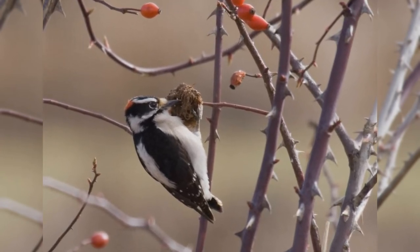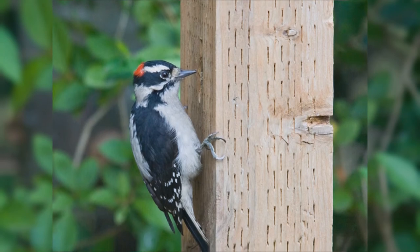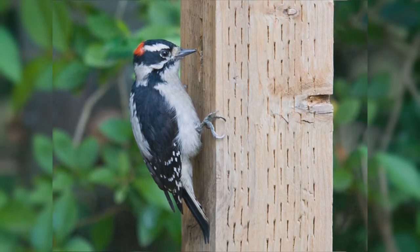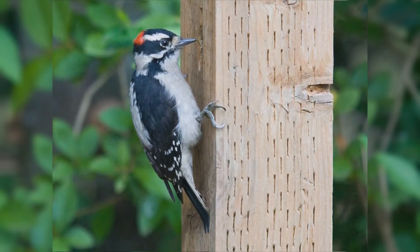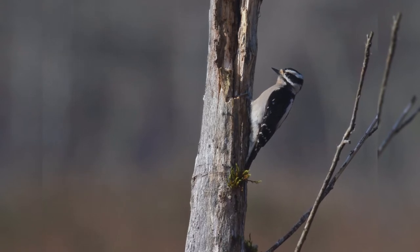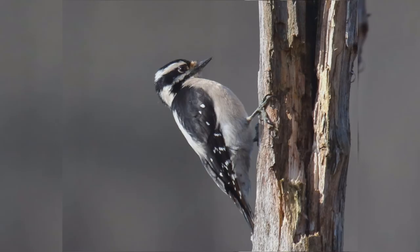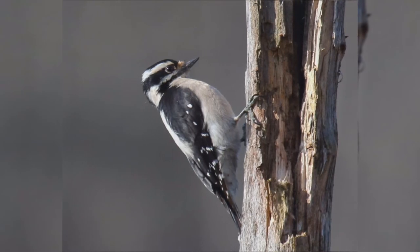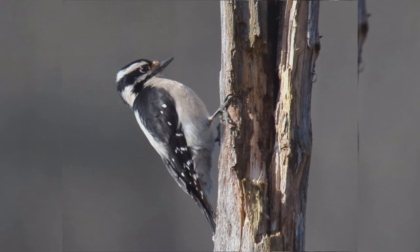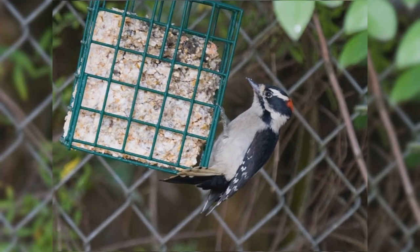They are bigger than house finches, smaller than red-winged blackbirds, but shaped differently than either. These birds have stocky bodies and big heads. They have short, stiff, pointed tails. The legs are short and the feet are large with strong claws. The bills of these woodpeckers are chisel-shaped, but especially short and petite. The overall pattern is black and white stripes. The wings are black with numerous white spots and bars. The back is white. The underparts are white or tinged with buff. The face is white. The crown and nape is black, the ear coverts black, and there's a black malar stripe. The tail is black with white outer tail feathers. Males have a red spot on the nape that females lack. Downy woodpeckers eat suet at your feeder.